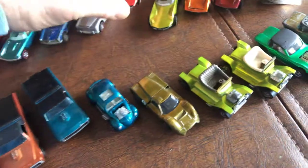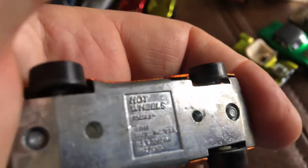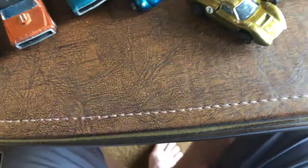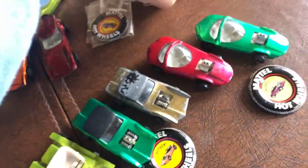Here we have the Turbo Fire — two colors, sort of a red and a yellow. And here we have the Tureo — I think I got this one at the convention. And here we have the Beach Bomb, the Volkswagen Beach Bomb. This came with stickers separate and the buttons separate — they were never put on, the button was never used. Unless otherwise noted, they all came from eBay.